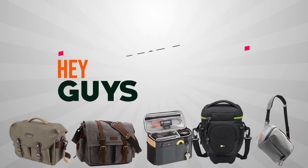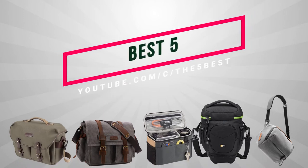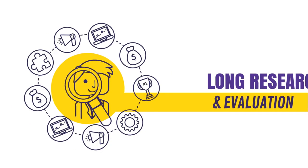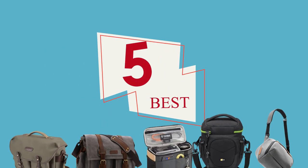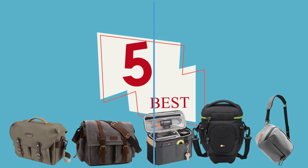Hey guys, welcome to The Five Best Review. Here we bring the best of everything after long research and evaluation so that you can decide wisely before buying a product. Today, The Five Best presents the five best camera bags for travel to buy in 2020.